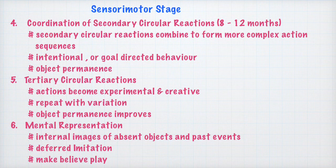Coming to the last sub-stage, or the mental representation stage: infants are now able to form mental representations or internal images of absent objects and past events. Because of these internal representations, the problem-solving behavior of infants changes from trial and error to thinking things through mentally. Earlier the baby was trying out various circular reactions to solve problems; now the baby is able to think mentally and solve problems in the head, followed by applying that solution behaviorally.